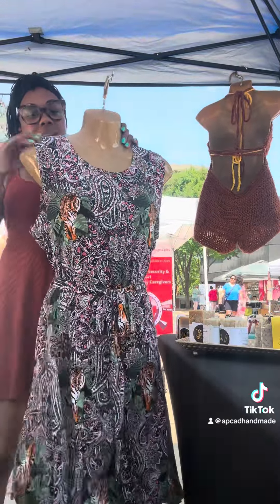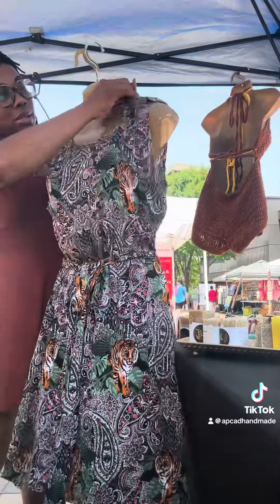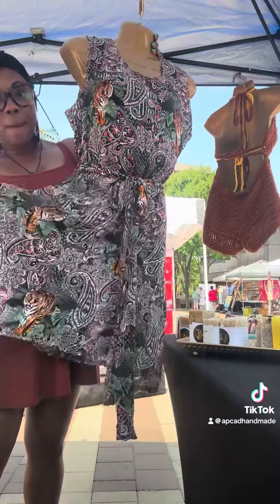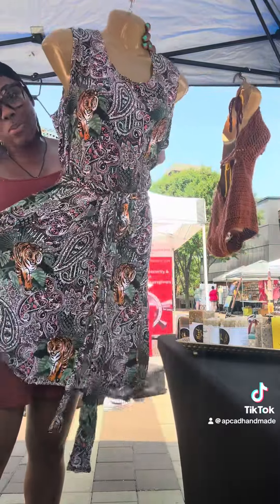This is the safari dress — I had it with me the last time. It has cute little tigers on it, and it's just safari to me. I like it. I'm probably gonna make a top or skirt out of the remaining material that I have. This is very lightweight, it is a full-length dress, and it is a size medium to large.